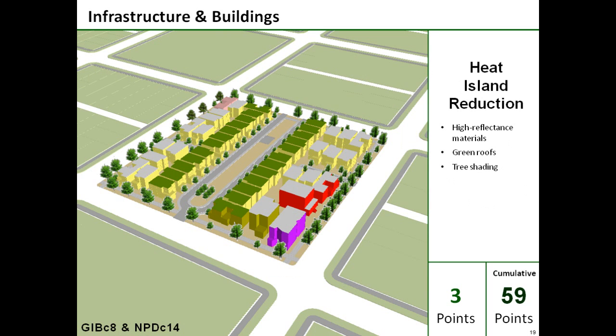Next, the project's high-reflectance materials, green roofs, and tree shading combine to reduce the heat island effect. This in turn lowers air conditioning demands notably and earns three points.